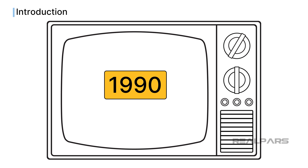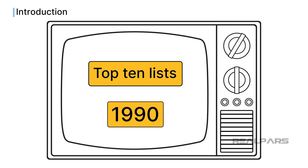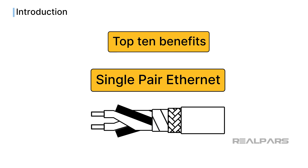Back in the 1990s, top 10 lists were all the rage on television talk shows, and these lists, besides being entertaining, gave a glimpse into the chosen topic. In this video, I will give you a peek into the world of single-pair Ethernet and the top 10 benefits it can bring to industrial automation.